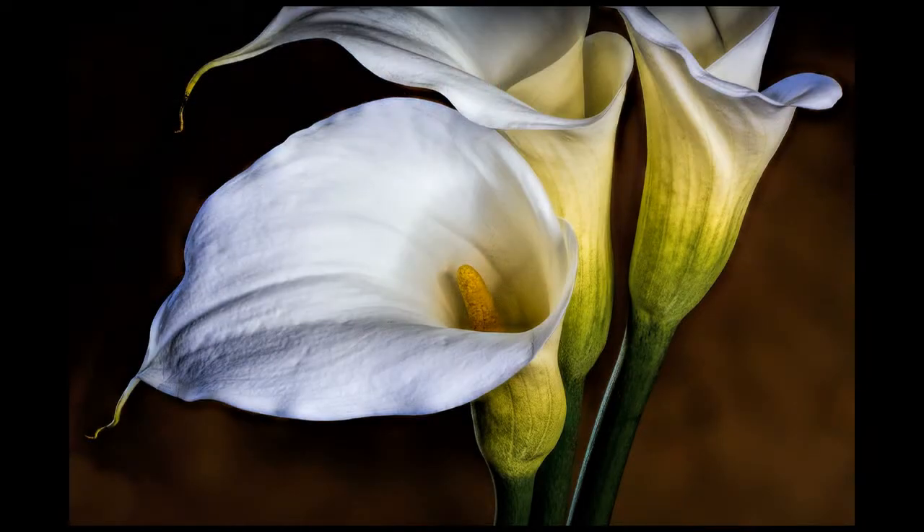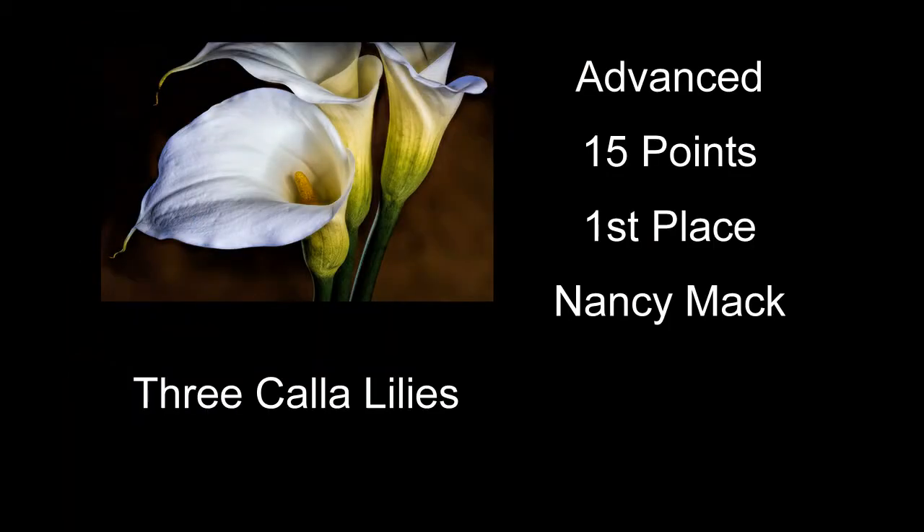Three Calla Lilies received 15 points and first place. I see a lot of shots of Calla Lilies, so it's sometimes hard not to get too used to seeing different shots of them. But you did this one really well — there really wasn't too much I had a problem with here. The flowers themselves, every bit of all three of them, is tack sharp. The background is dark and way out of focus, so there's not really anything back there distracting. That's your first place image in this category. Congratulations to all the winners, and I hope my comments helped.